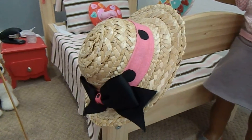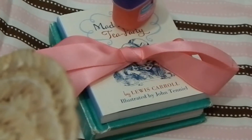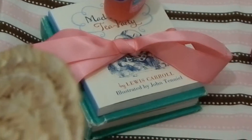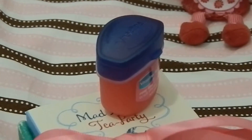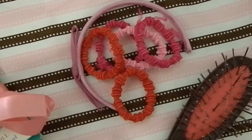Right up front we have a pink hat. On top of it we have a stack of books, and it's tied up. Then we have this adorable little bottle of Vaseline.